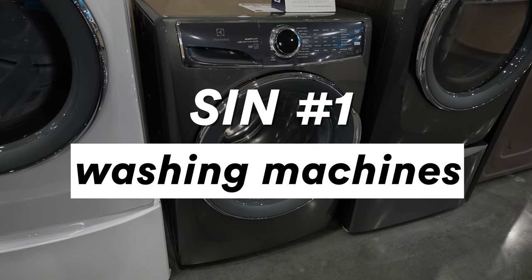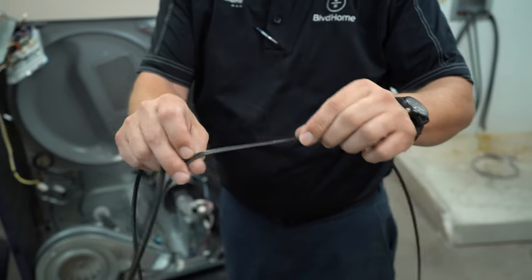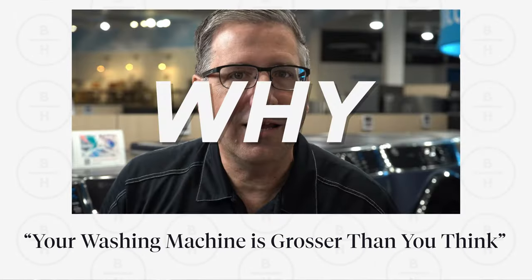Deadly sin number one: washing machines. The biggest thing is overstuffing or overloading your washer with clothes. When you're cramming so much in and using a broom handle to stuff it down around the agitator, the clothes don't actually get washed properly. It also affects the belts, transmissions, and gear case — things will break. You definitely want to avoid overloading the machine.